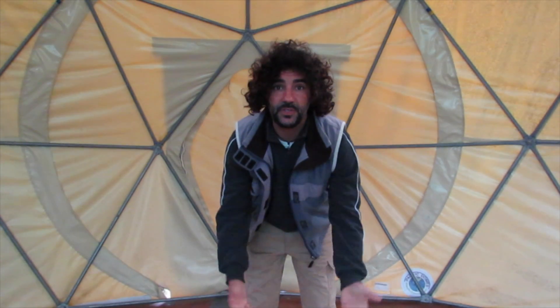Today's vlog is about geodesic domes. And here we are inside — I'm just about to talk a bit about what geodesic domes are and how they inspire me. Geodesic domes are structures such as this one I'm sitting inside right today.